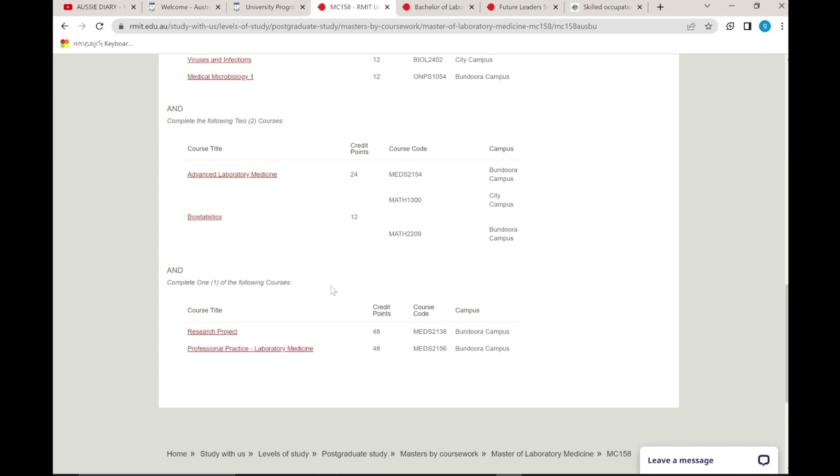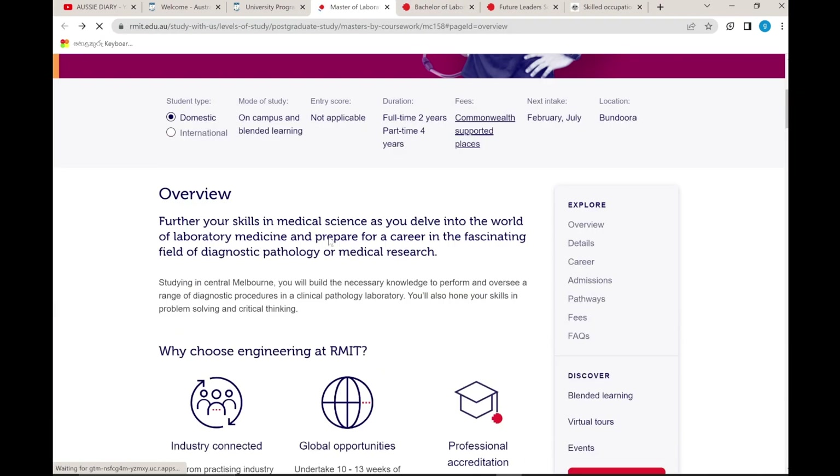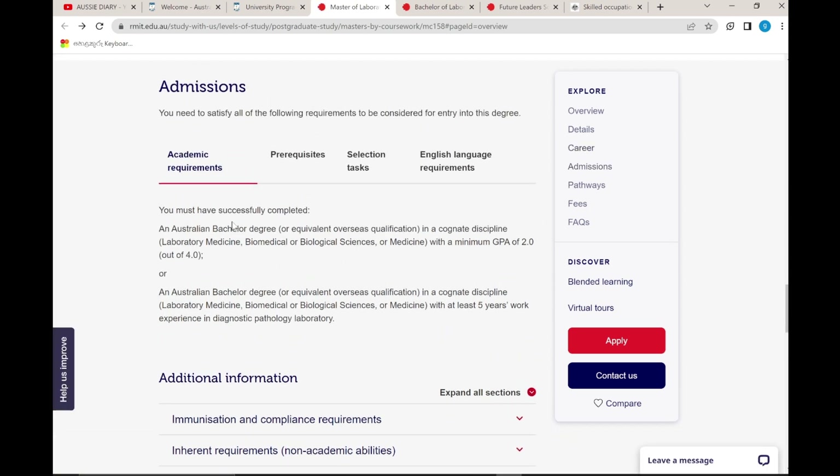After completing, you will get the AMS certification, which can also be used toward a PhD. In Sri Lanka, we have a Bachelor of Medical Laboratory Science, which is the most related course to laboratory medicine — a Bachelor of Medical Laboratory Science, which qualifies as a relevant prior degree.